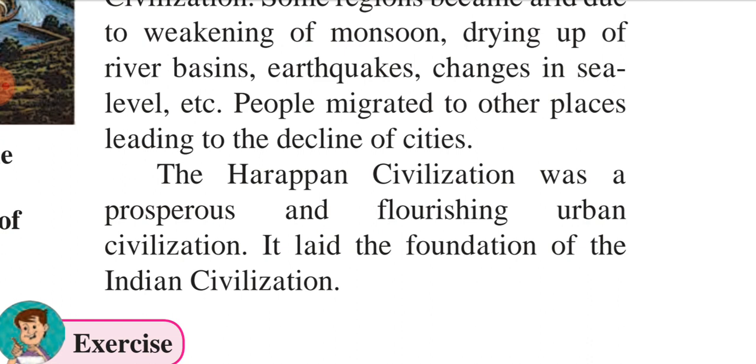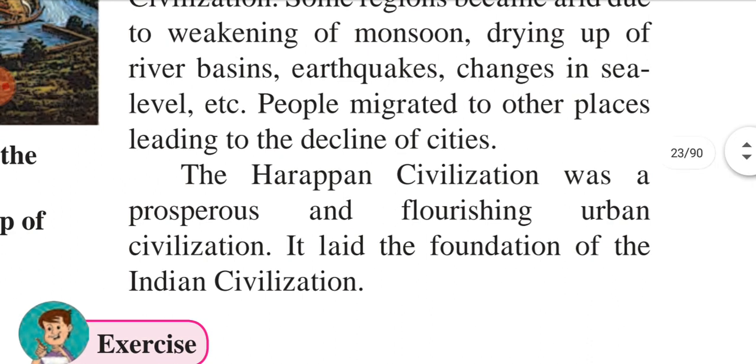So my dear children, I have finished the chapter. I will give you the notes, and a worksheet is also given. You have to write that worksheet in your notebook. Thank you.